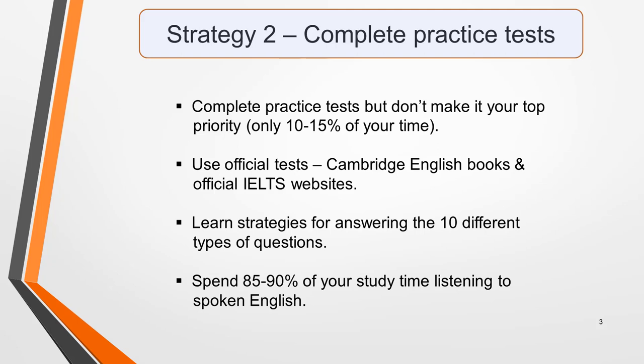Strategy 2: complete practice tests. Many students make this their top priority and complete test after test. You do need to do practice tests and learn strategies for answering the 10 different types of questions in the listening test, but this will be of limited help in improving the specific skills you need. I recommend spending 10 to 15% of your preparation time completing practice papers and 85 to 90% of the time listening to spoken English.